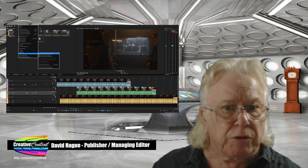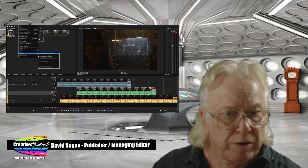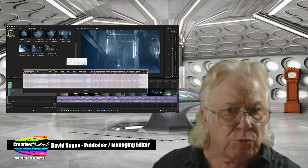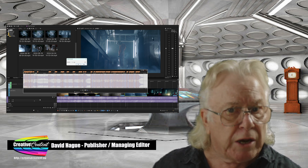New AI features include text-based editing, dehaze, sharpen and smoothen, and auto reframe. The last is of special importance as it intelligently reframes a video for different social media platforms — for example, where a wide screen format needs to be changed to a square one.